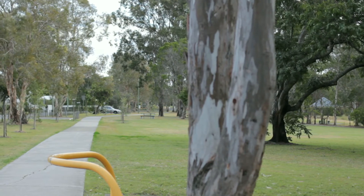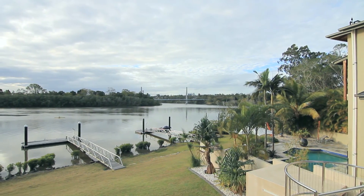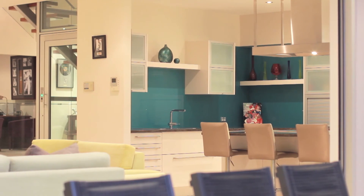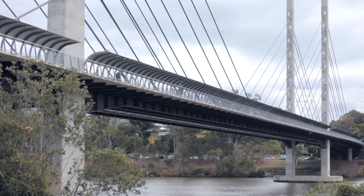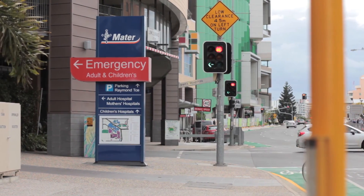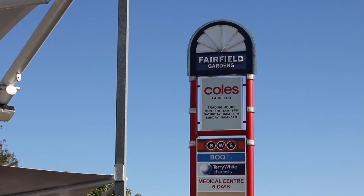Located beside one of the many beautiful parks in the area with only one neighbour and uninterrupted river views, it is hard to believe you are only four kilometres to the CBD and so close to every convenience imaginable. With easy access to Greenbridge, Queensland Tennis Centre, major hospitals, major universities, private schools, transport and Fairfield Shopping Centre, Fairfield offers an outstanding lifestyle for the next discerning buyer.